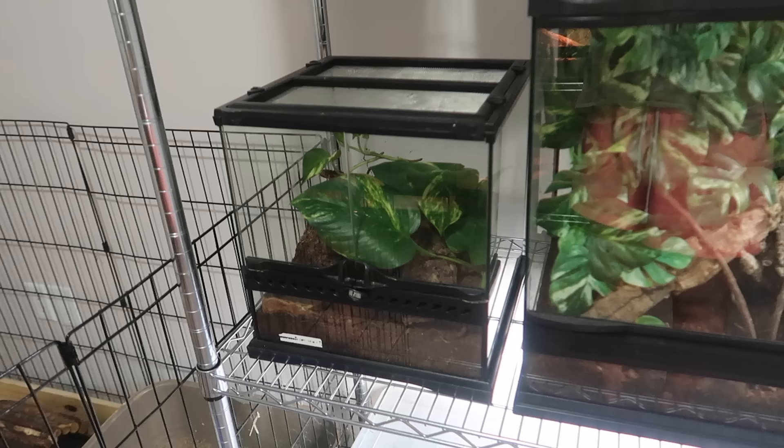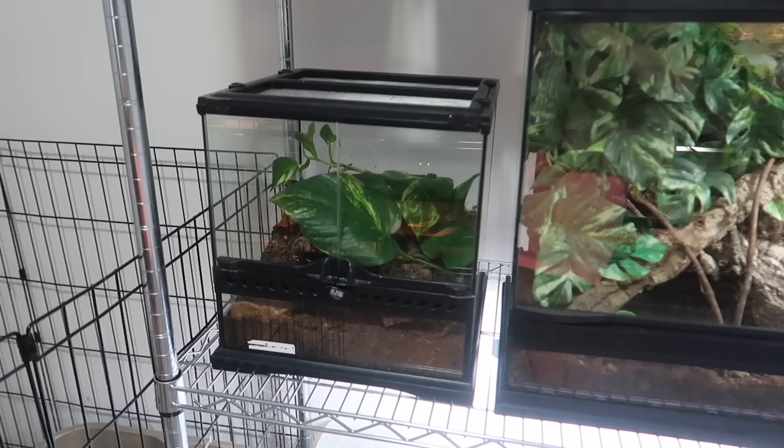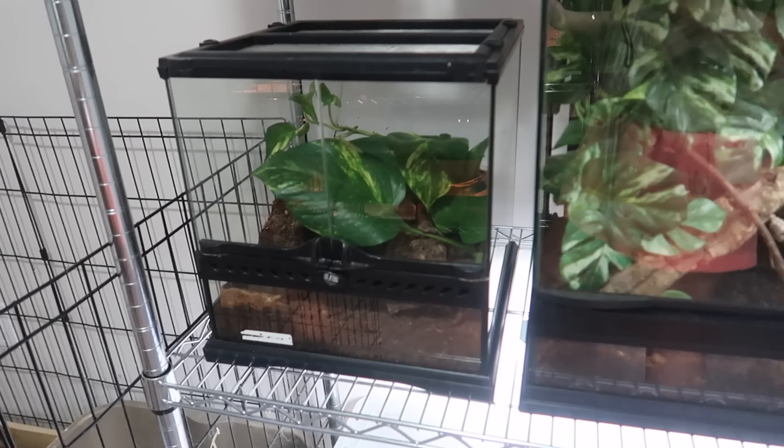Next to my Cuban tree frog in this little cube exoterra I do have my curly hair tarantula. I'm not really a big invert person — they just don't really interest me a whole lot with the exception of this girl right here. I don't know what it is that makes her so different from the other ones I've kept before, but I am just absolutely in love with my curly hair tarantula. She is just the best.